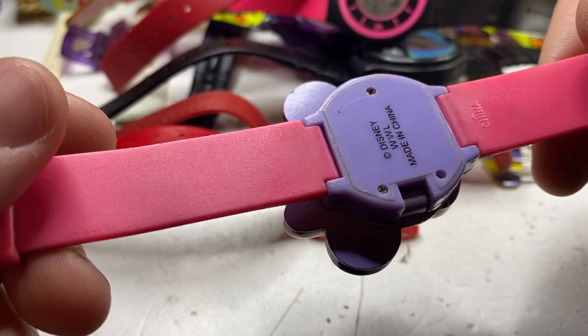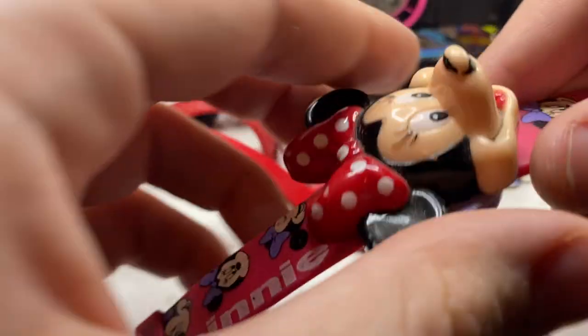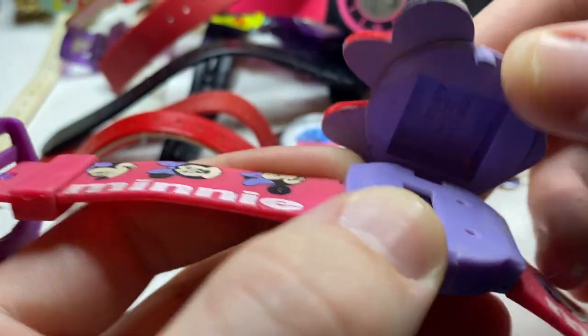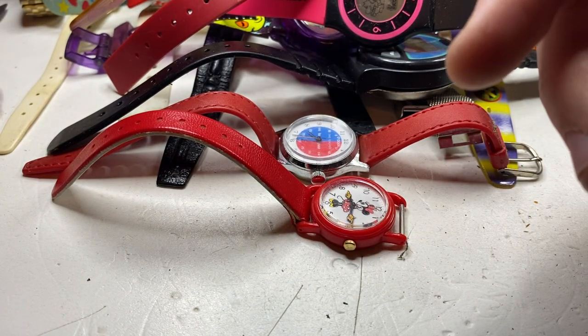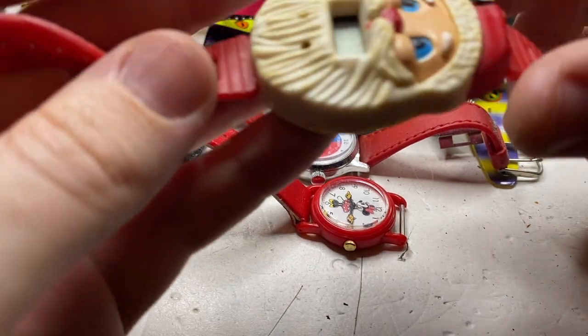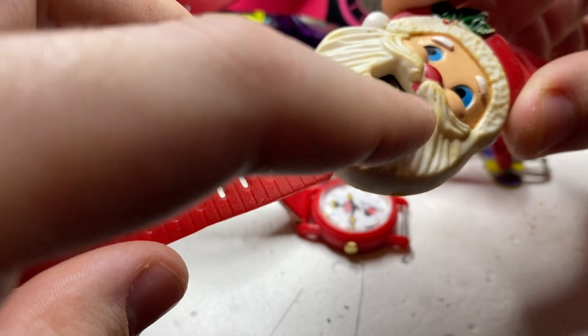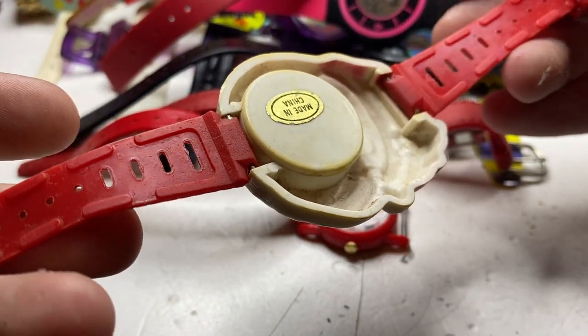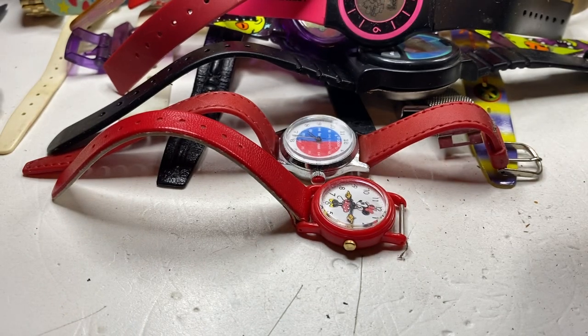Another one of these pop-up watches — made in China. I wonder if it's like a set they bought. Now here's a Santa Claus watch, but as you can see it's broken — made in China.